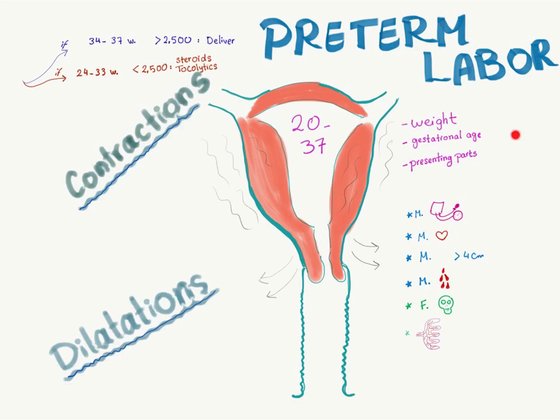What to observe: keep an eye on the weight, keep an eye on the gestational age, and keep an eye on the presenting part of the baby — like the head, the buttocks, and so forth.